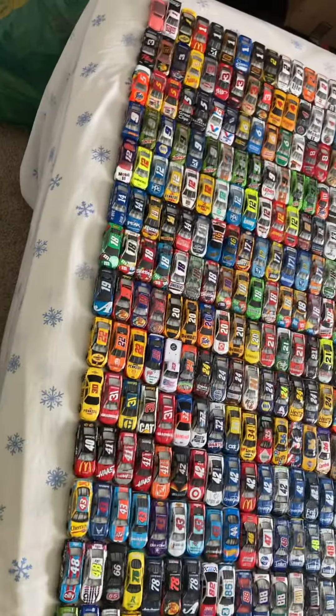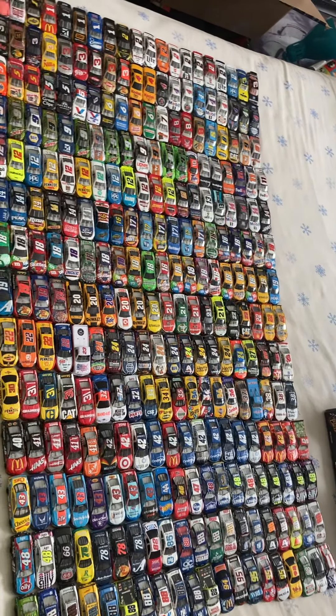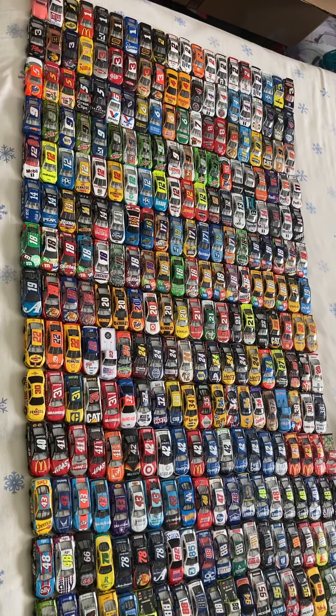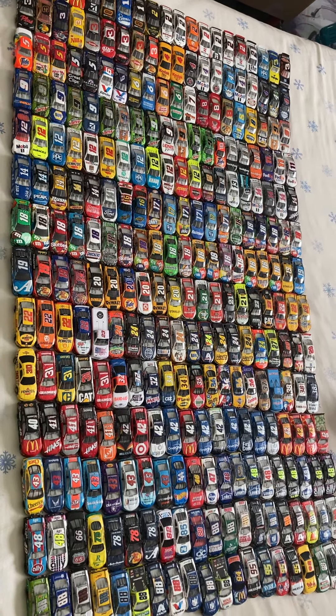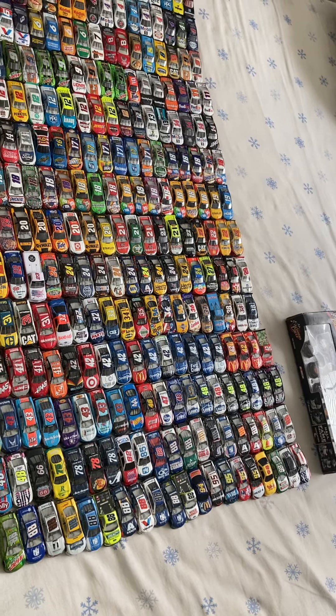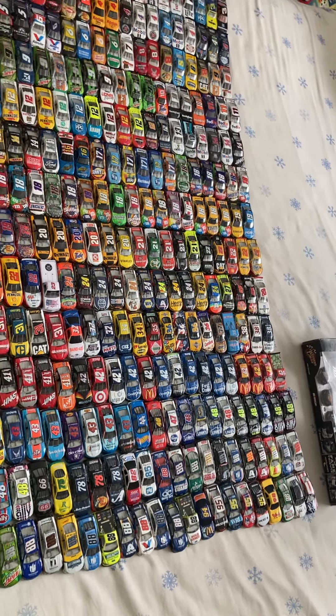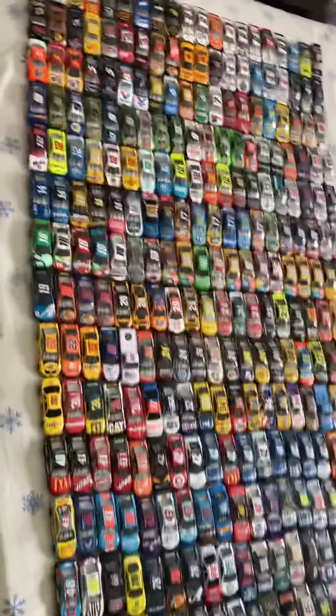Hey guys, what's up today? We're going to be reviewing my whole NASCAR diecast collection of every single car I own. We're not going to be taking a look at the detail on every car, because if we did all that, you'd have like a four or five hour video. So that's just a big review over every diecast. Let's waste no time, let's get started.